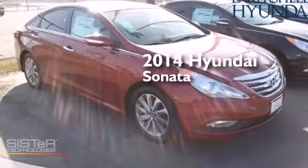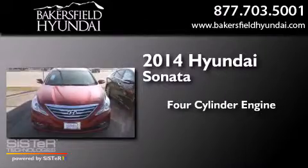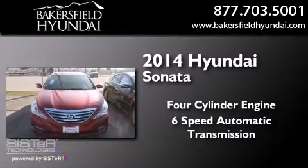This is a brand new 2014 Hyundai Sonata. It has a four-cylinder engine and a six-speed automatic transmission.